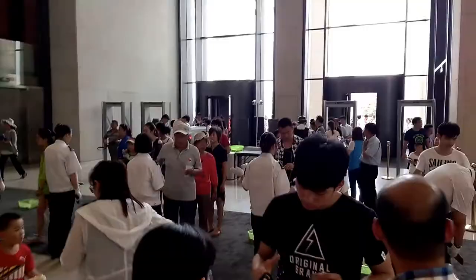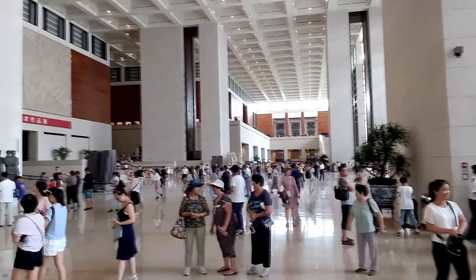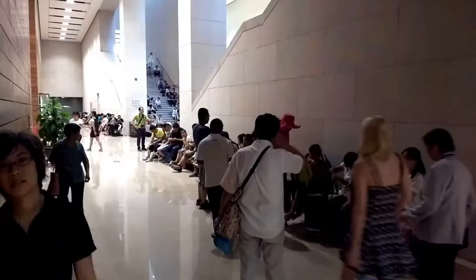It's very much like the Smithsonian, also in its size and scope. This is one massive building with a lot of stuff to see. We really only saw a small portion of it while we were there, and then kind of poked our heads into some of the other exhibits.